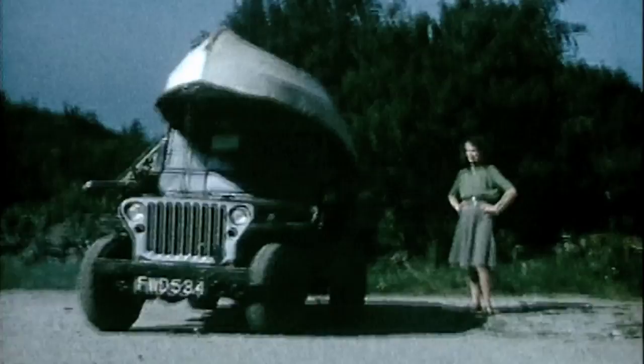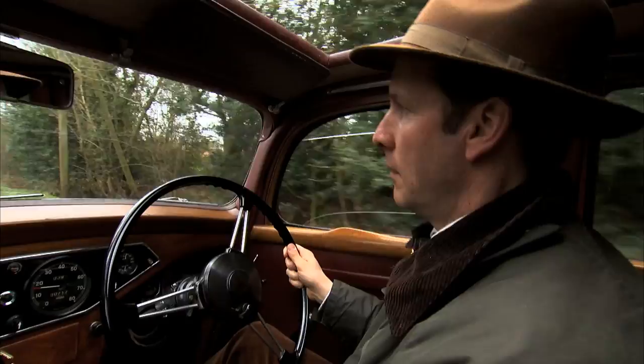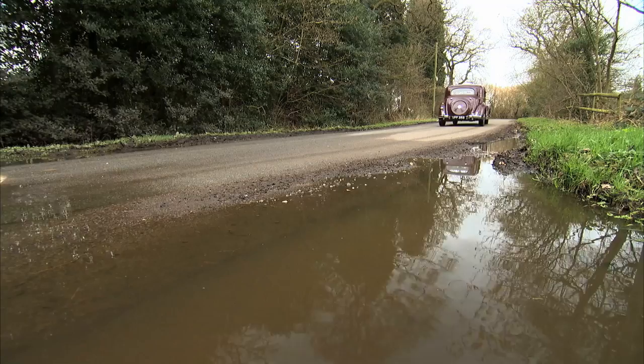It just so happened that Rover's technical director, Maurice Wilkes, was using a war surplus US Army Willys Jeep to get around his holiday home on Anglesey. Although Wilkes hated to admit it, the American's ingenious four-wheel drive Jeep was brilliant for odd jobs on rough ground and much faster than dragging out a tractor. But spare Jeep parts were becoming hard to get hold of. One Easter, while on holiday, Wilkes had a brainwave: why not design his own version of the Jeep for Rover to build and sell overseas?